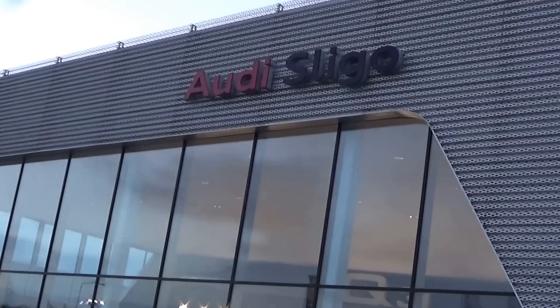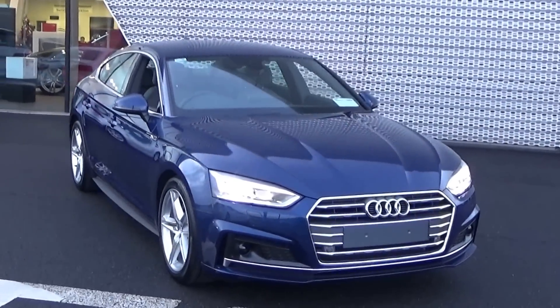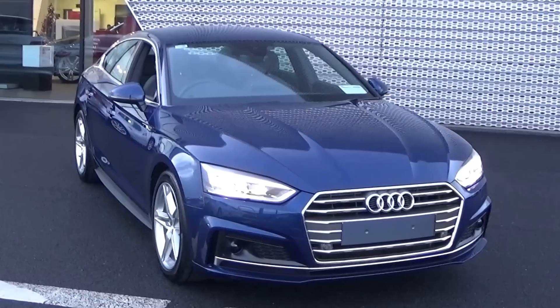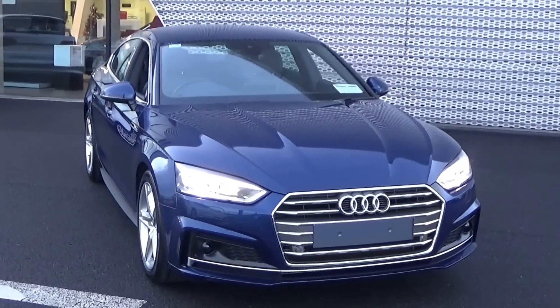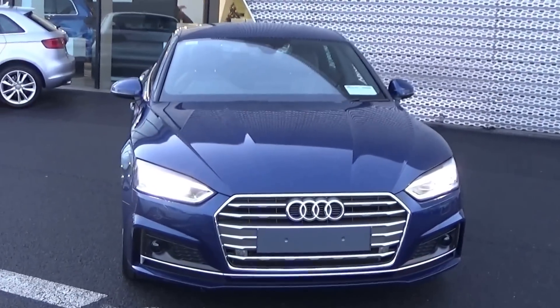Hello and welcome to Audi Sligo online sales channel. Thank you for taking the time today to view this stunning brand new Audi A5 Sportback — 2 litre TDI 190 brake horsepower. This is the new S line model, coming in S-Tronic automatic transmission and finished in an exquisite scuba blue metallic.